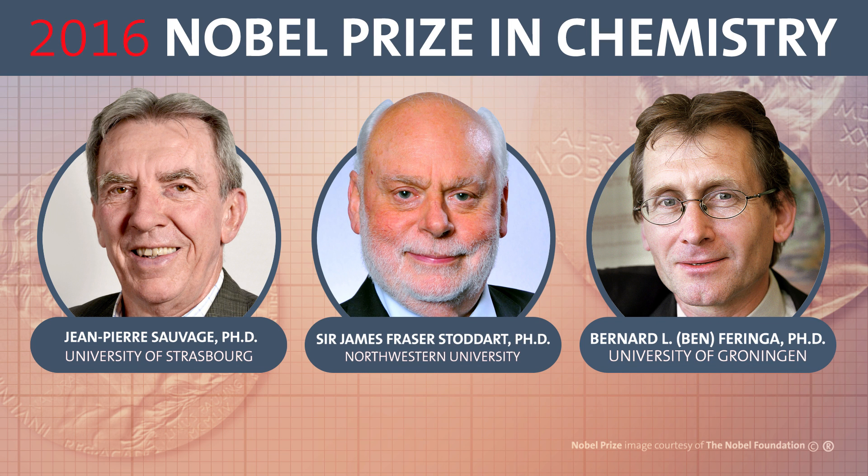Jean-Pierre Sauvage, Sir Fraser Stoddart, and Ben Feringa got science's sweetest Swedish phone call this morning when they won the Nobel Prize in Chemistry for developing synthetic molecular machines.